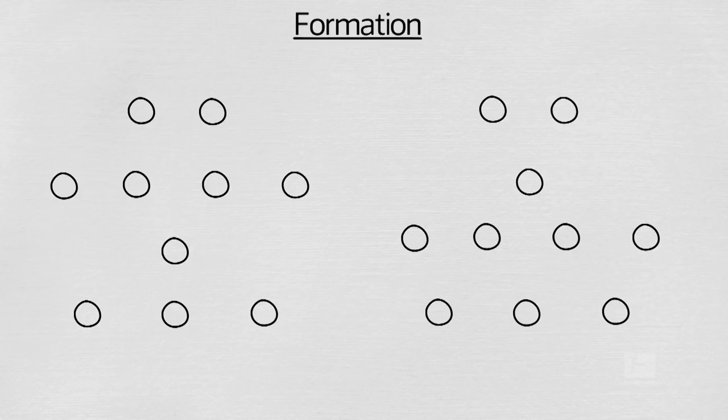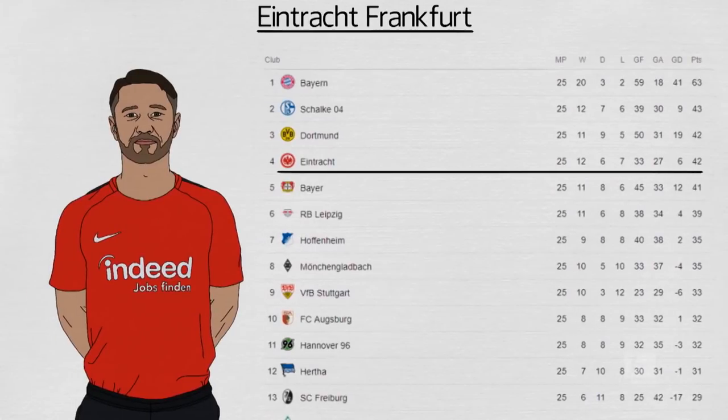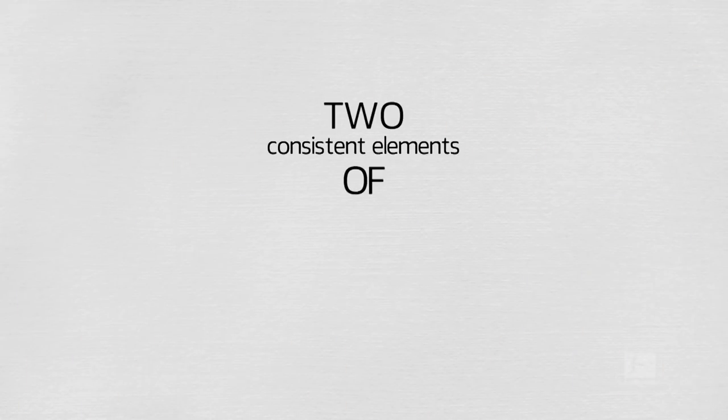Eintracht Frankfurt have generally used either a 3-1-4-2 or a 3-4-1-2 this season, with the swap seeing either a defensive midfielder sitting in front of the back three or an attacking midfielder playing in the hole behind in-form strikers Sebastian Haller and Ante Rebic. While Kovac has inspired a superb work ethic and determination, Frankfurt are also tactically astute. Here are two consistent elements to their play, crucial to their success this season.